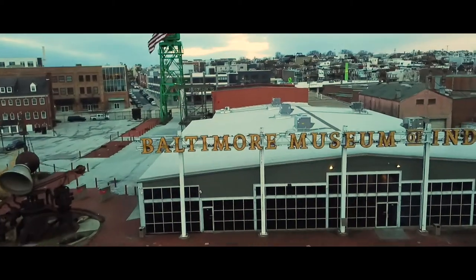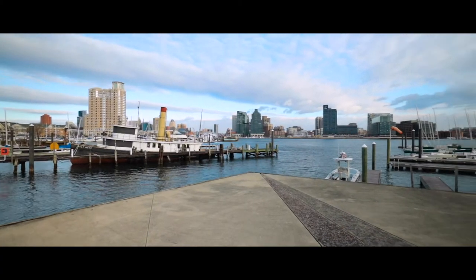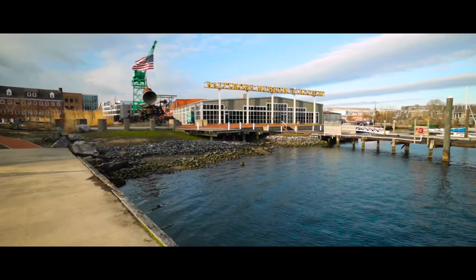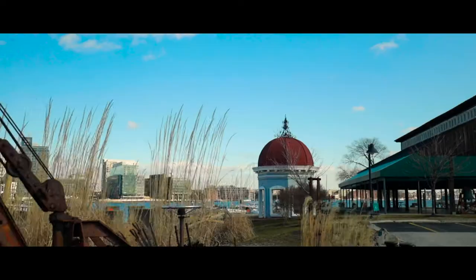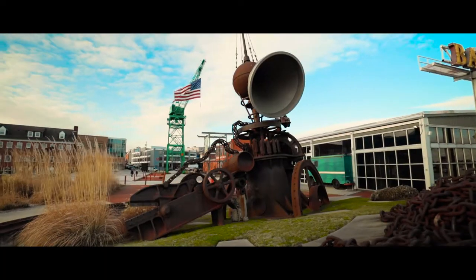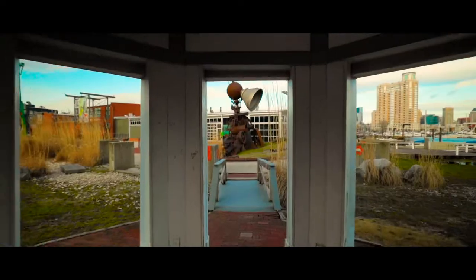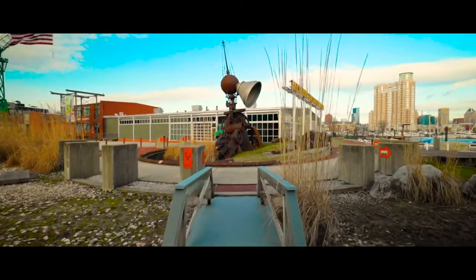The Baltimore Museum of Industry — Baltimore's perfect historic waterfront location. With spaces both indoors and out, a convenient downtown location, and a free on-site parking lot, the BMI offers an unrivaled backdrop for corporate events, weddings, receptions, and more.